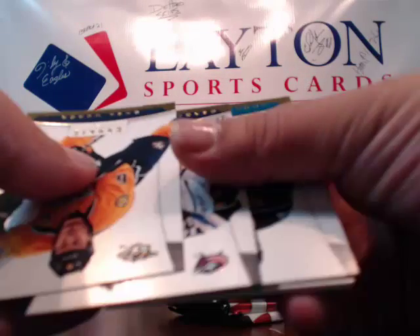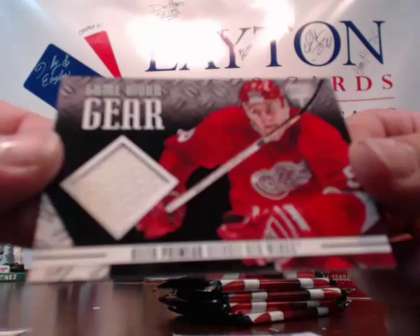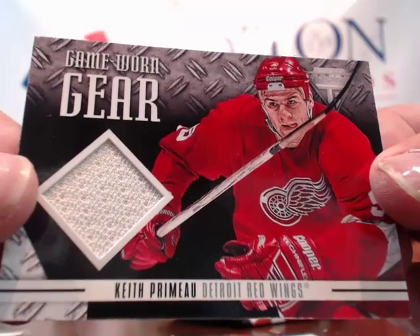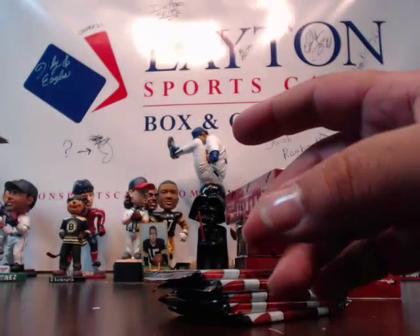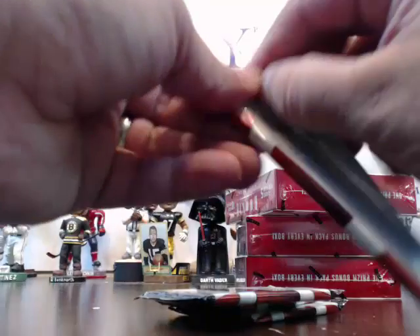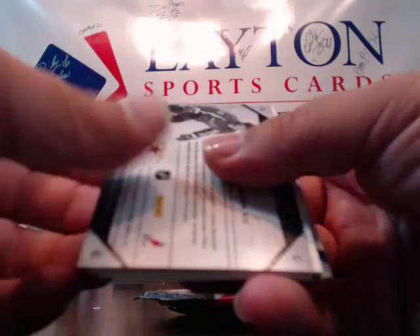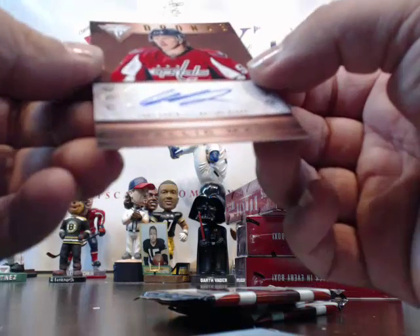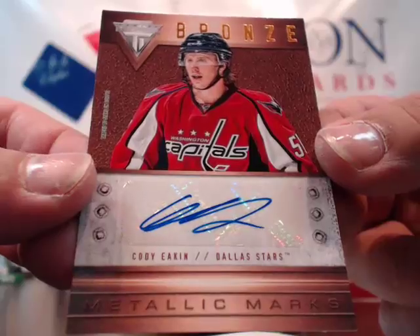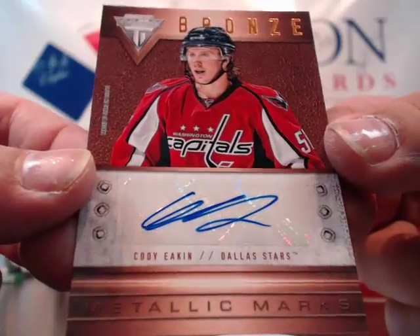Next pack — and the Red Wings get a hit! How about that? Keith Primeau for the Detroit Red Wings. Game-worn gear — going to Joe S., congrats Joe! Red Wings finally on the board! Rookies to 999 for the Bruins and more base cards. And an autograph — wow! For the Stars, Cody Eakin. Even though he's a Capital, he was traded to the Stars. Cody Eakin autograph for the Stars, Metallic Marks.